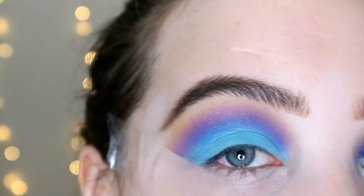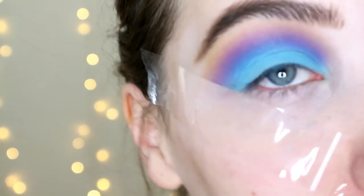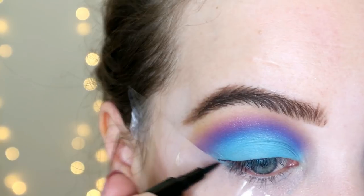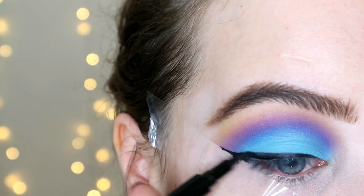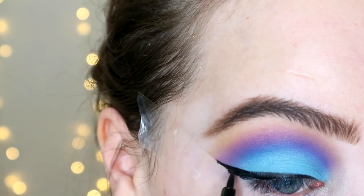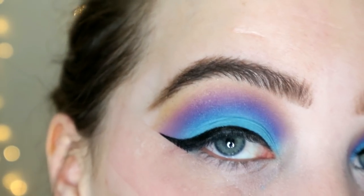I'm pretty happy with that blending now. I'm going in with my Collection Extreme 24 Hour felt tip liner — this is one of the best felt tip liners you can get and it's very cheap, so very good. I'm just going to do a wing quickly. It's just such a good eyeliner; I really recommend it if you've not tried it and you do struggle with eyeliner. I'll take the tape off to reveal a beautiful sharp wing — use sellotape if you struggle with wings, it's so much easier.